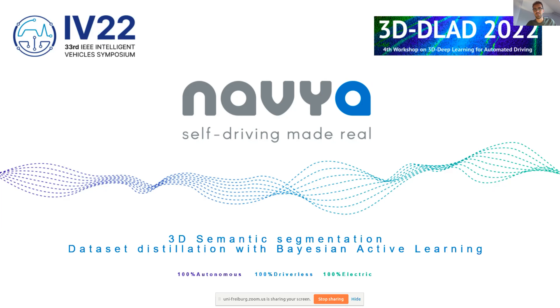Thank you for the invitation. I'm really glad to be here with you at the workshop. I'm Alexandre, I'm working at Navya, and today I will talk to you about 3D semantic segmentation. I will present a soon-to-be-published dataset on semantic segmentation, and I will finish with Bayesian active learning applied to dataset distillation.